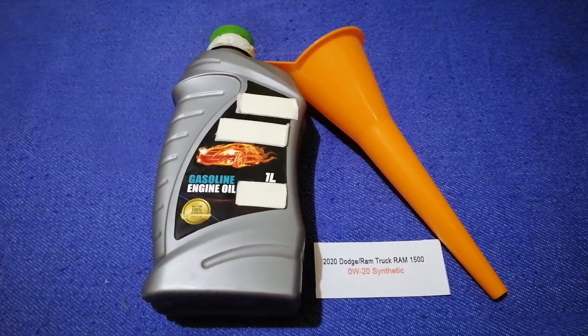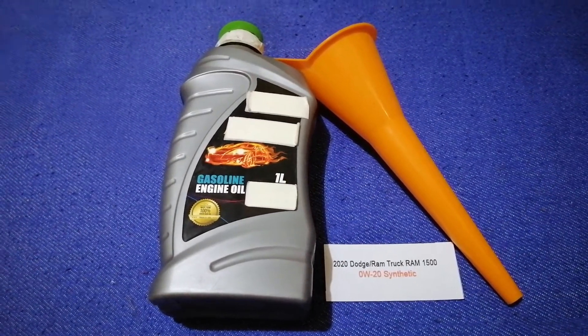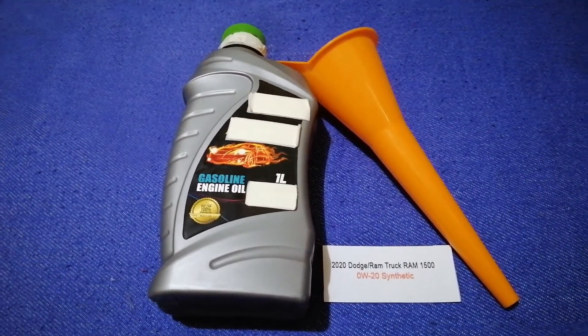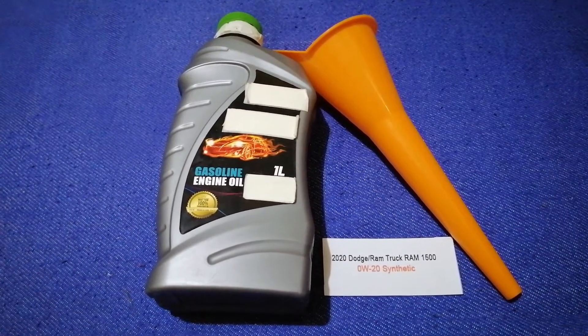So once again, the oil type for the 2020 Dodge Ram 1500 is 0W-20 synthetic. If your 2020 Dodge Ram 1500 uses a different type of oil, or if you know a cheaper place to buy oil for your car, make sure to leave a comment and let the rest of us know.